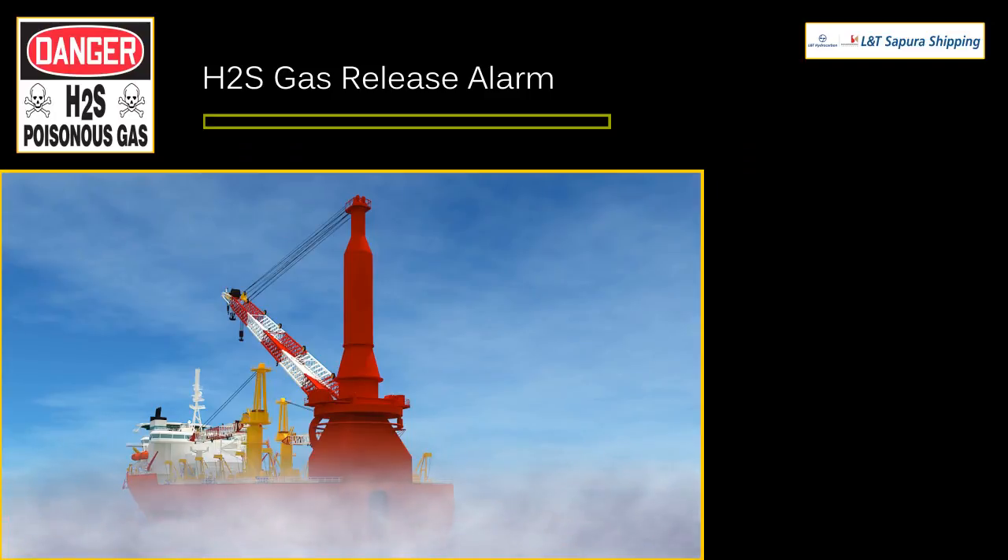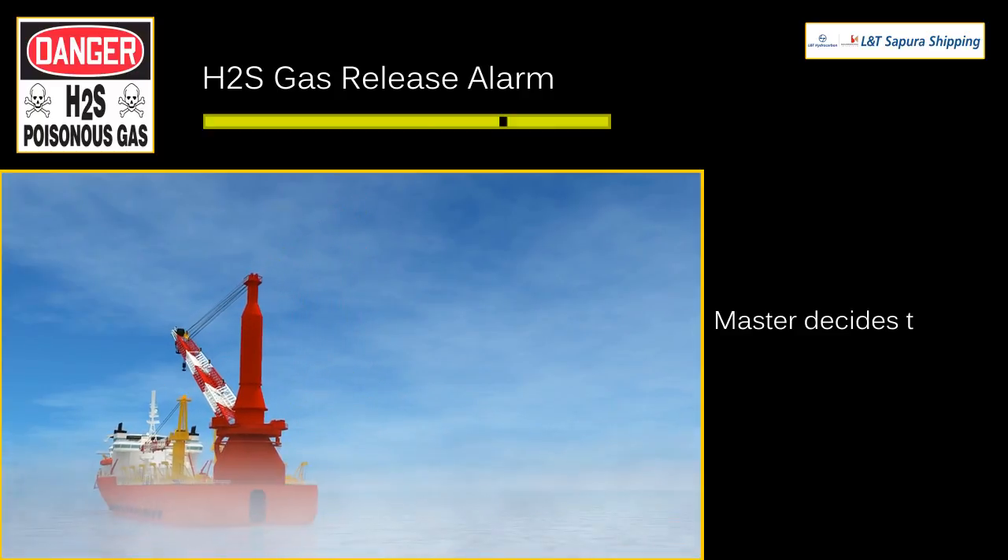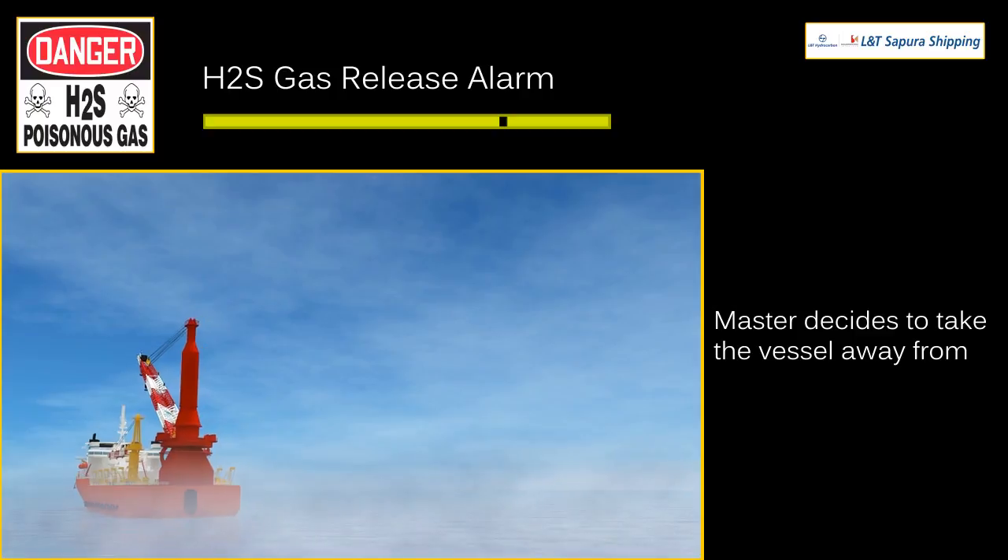H2S gas release alarm is an audio alarm with a long ring and a short ring. Upon this alarm, the master decides to take the vessel away from the H2S source.